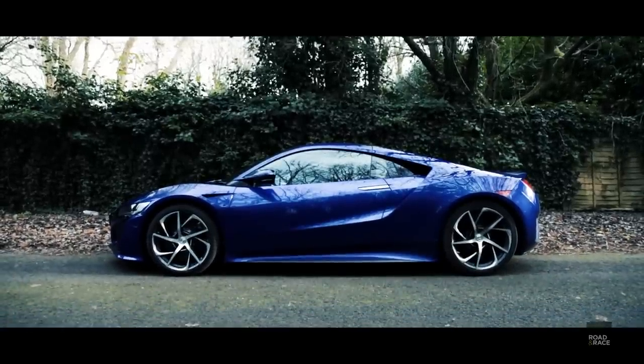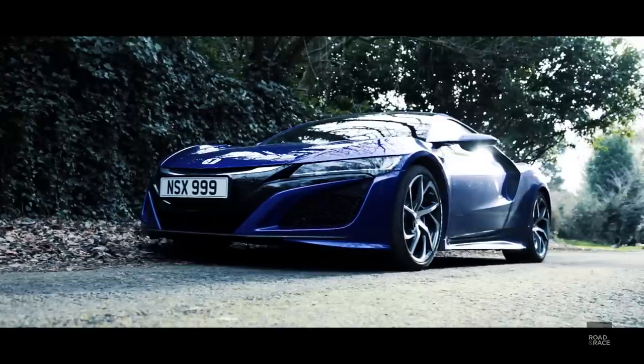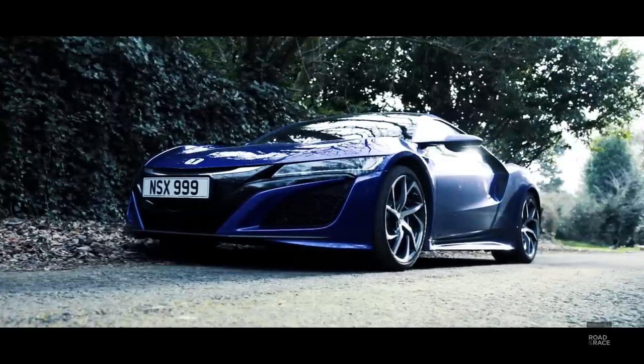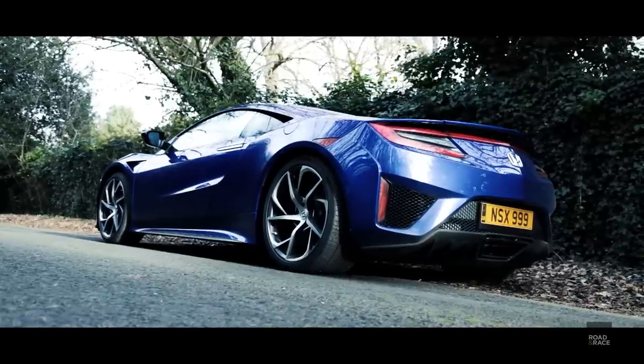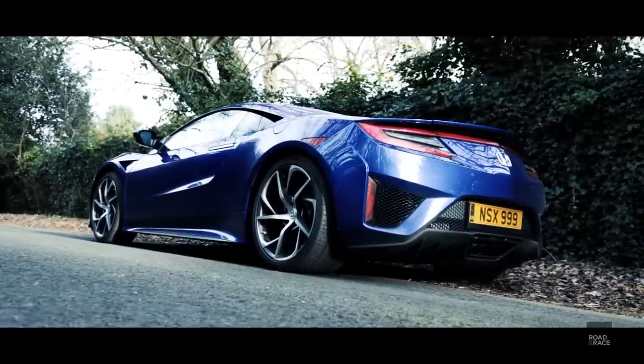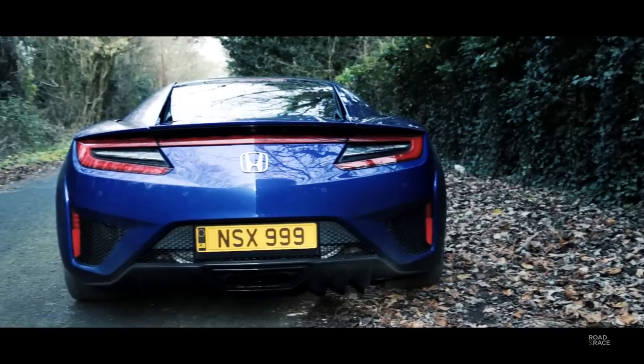This is the new NSX from Honda. It's a hybrid supercar with both a twin-turbo V6 petrol engine as well as three electric motors, producing together 581 PS. 0-60 is handled in just three seconds.